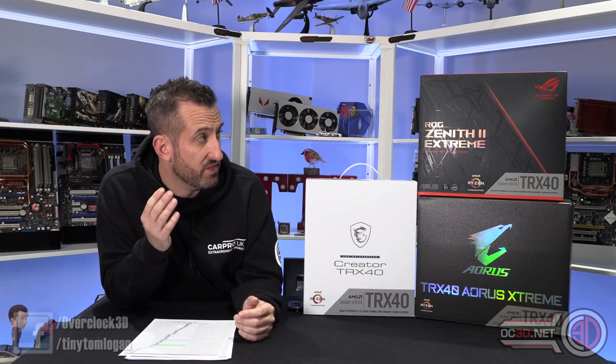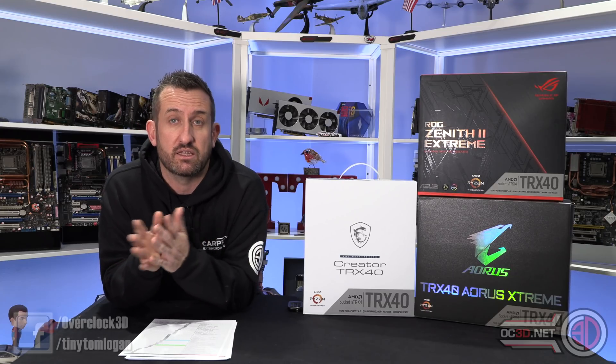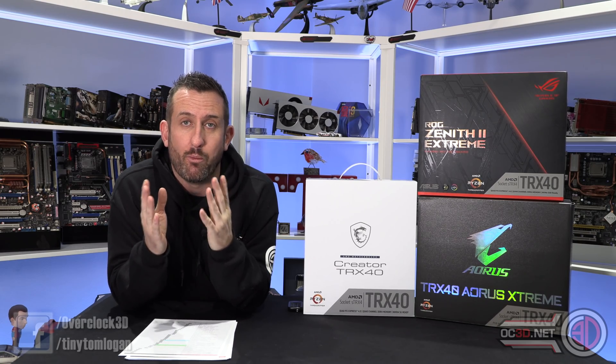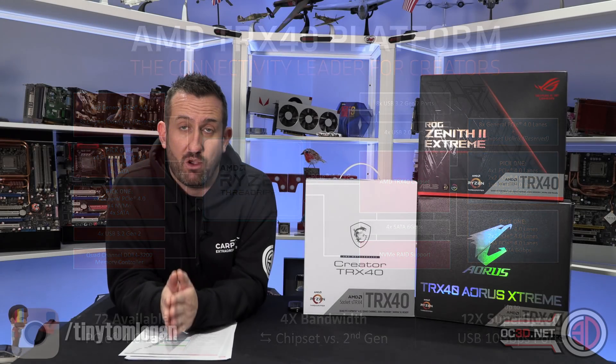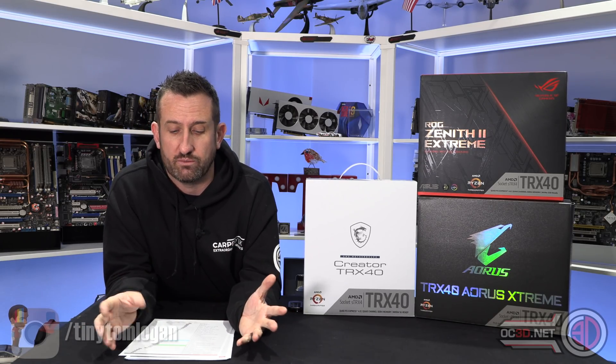You could easily put the 2990WX on this platform and it wouldn't struggle with any of the temps. But one thing I do need to stress is the TRX40 platform is not backward compatible - you can only put a Threadripper third generation processor in these boards. So if you were thinking of buying a Zenith 2 Extreme to use your old 2990WX, sadly you can't. It just won't work. This is not an upgrade platform; you have to buy it all from scratch.